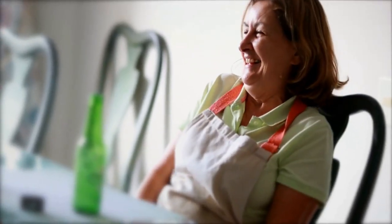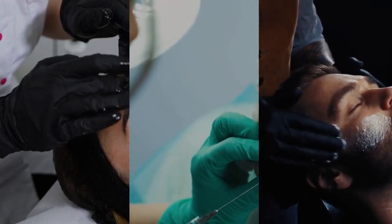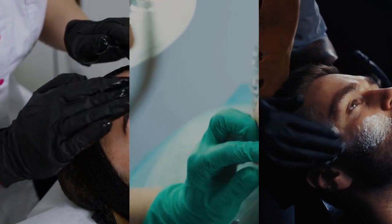Are smile lines bothering you? Let's explore some effective treatments and prevention methods to address those pesky laugh lines. Injectables like Botox, dermal fillers, in-office laser procedures, facelifts, microneedling, and retinol and retinoids are all viable options for reducing the appearance of smile lines.